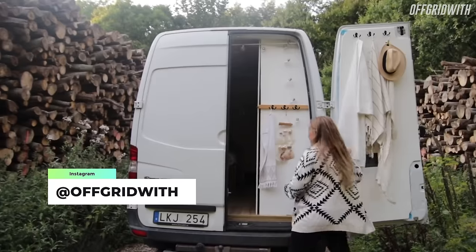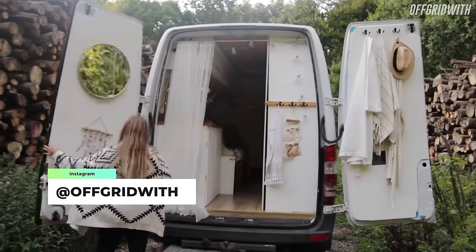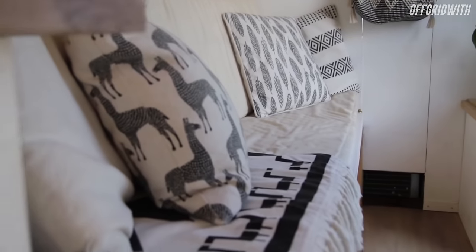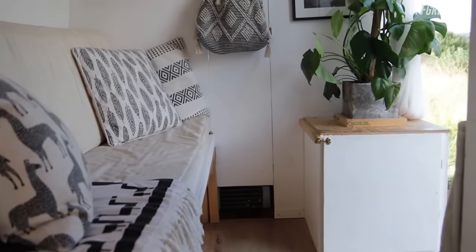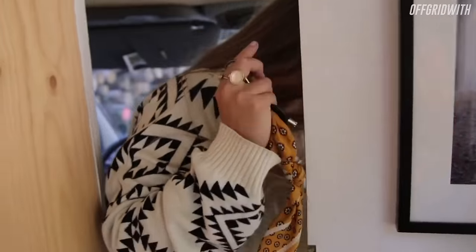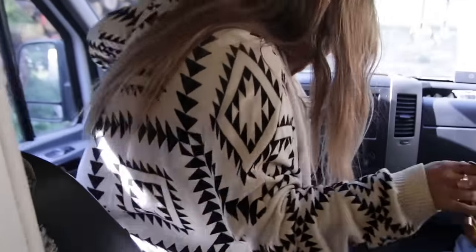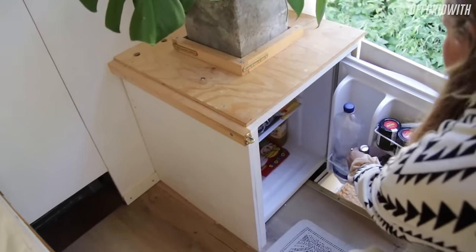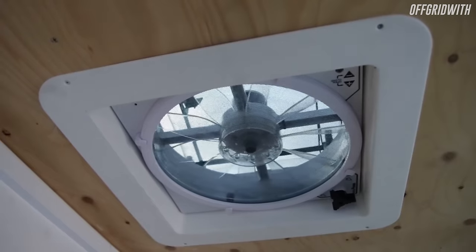Coming in at number eight is Off Grid With Sandra. Sandra from Off Grid With on Instagram lives this sprinter life in her DIY camper that she converted in just 30 days. This goes to show that you don't need heaps of time to complete your van build and get out on the road. We love the balance between the use of white and wood in Sandra's van — the white brightens the interior space making it feel larger than it is, while the wood gives that camper a homely feel.